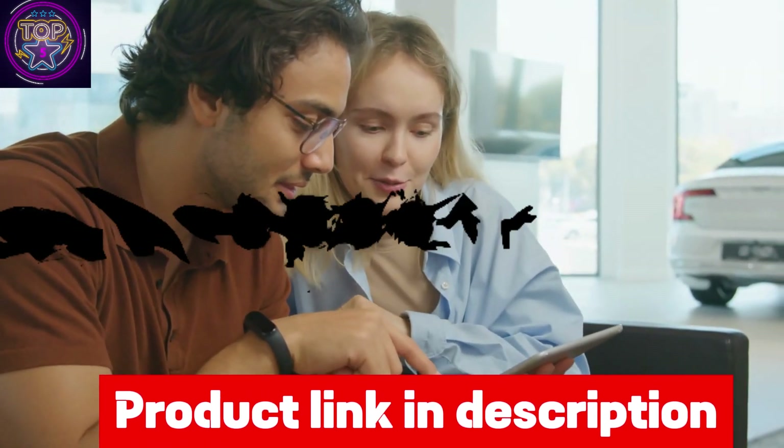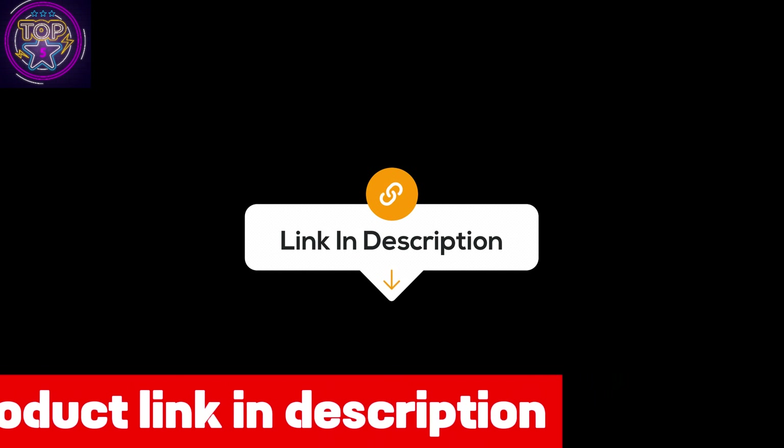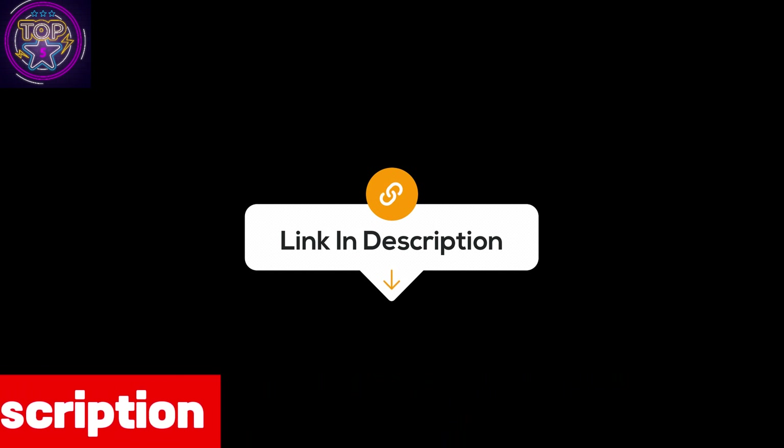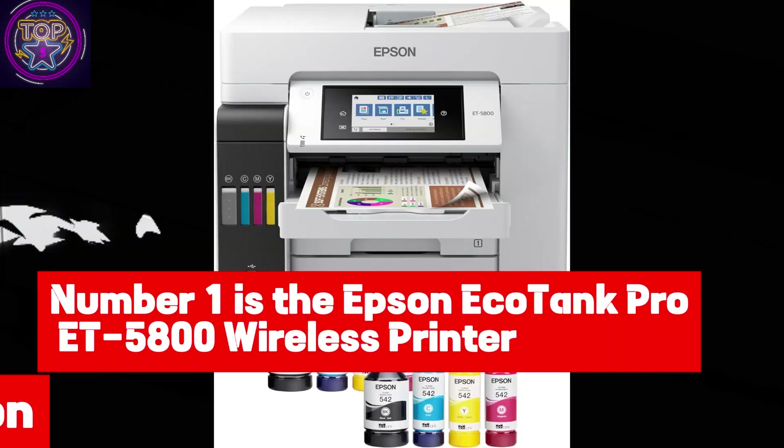So that you can make an informed decision, we have also included the link to each wireless printer in the description box, so you can purchase them directly without any kind of inconvenience.